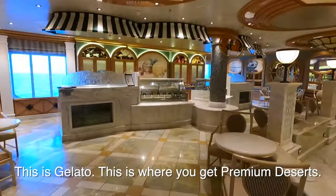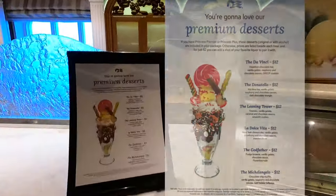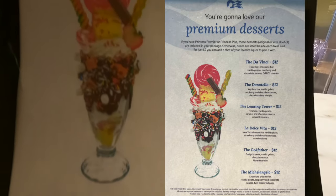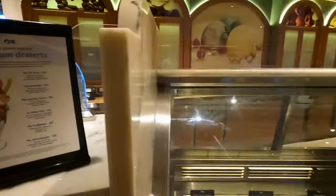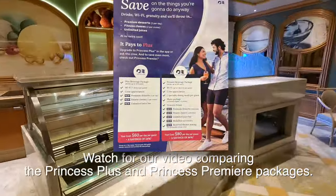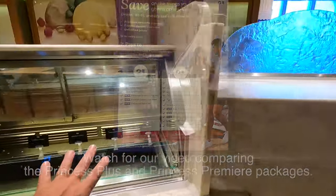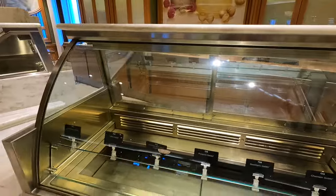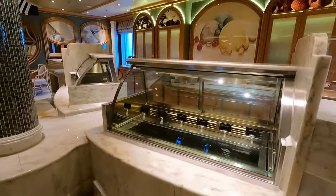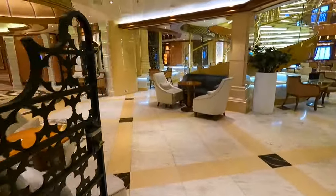This is gelato, and they have specialty desserts here. If you had to buy them separately, they're about $12. If you have Princess Premier, they're free. With Princess Plus, you get two a day. We're five days into the cruise and I've had one. They also have gelato — one scoop is $2, two scoops is $3, three scoops is $4.